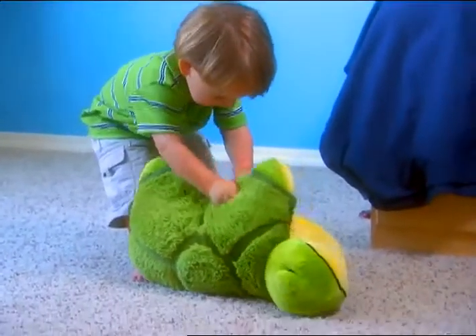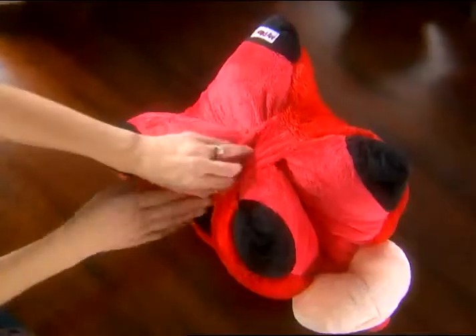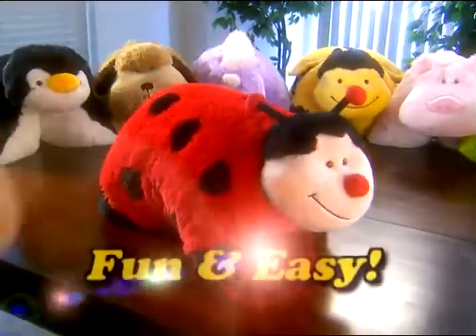Moms, your kids will absolutely love their Pillow Pets. It's a pillow. You simply undo the hook and loop strap and the pet pops open into a full-size pillow. Just fold it up, reattach the hook and loop, and it's back to a cuddly animal. It's fun and easy.